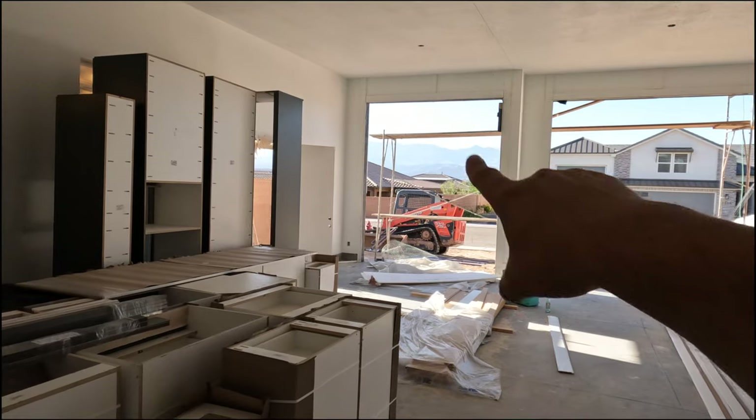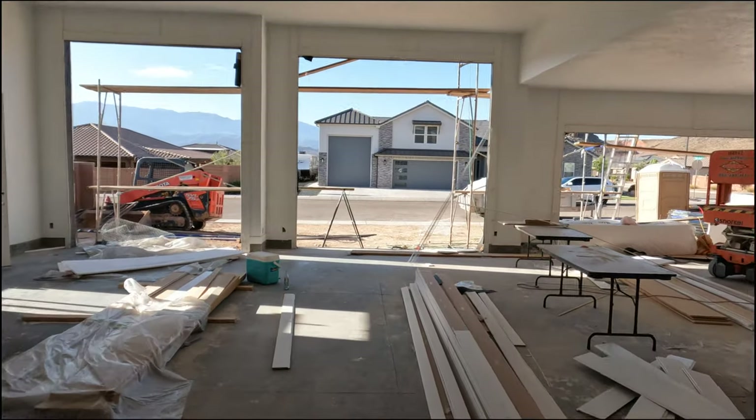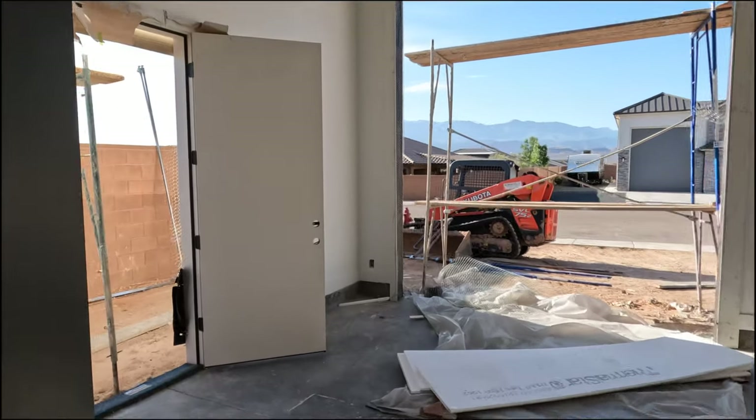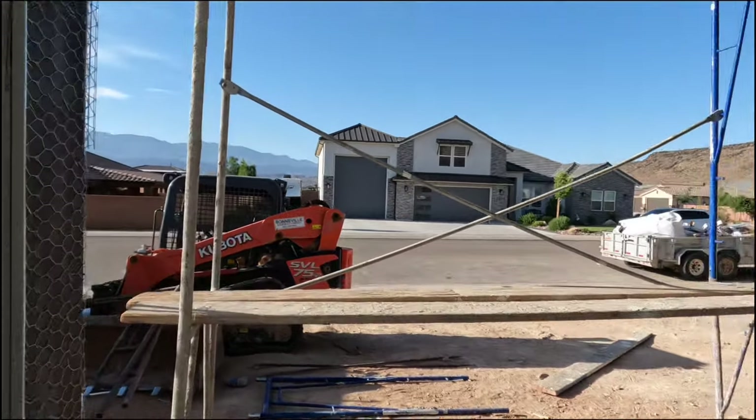Opening to the north is your double RV bay, and then you also have a two-car garage here. Let me just stand in a corner to give you guys an idea of how truly massive this garage space is.